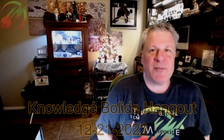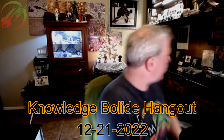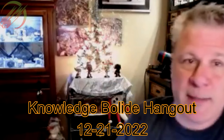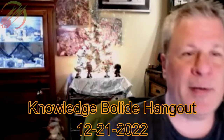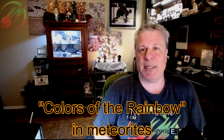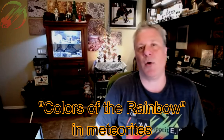Hello everyone and welcome. It is Wednesday, the 21st of December, and that's why I have this beautiful tree behind me. Happy holidays, whatever you're celebrating. We are celebrating with the Knowledgeable Light crew the colors in meteorites — today's hangout is a themed hangout on the colors of the rainbow as depicted in meteorites.